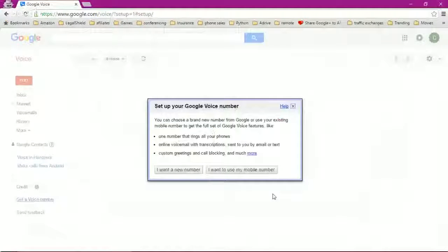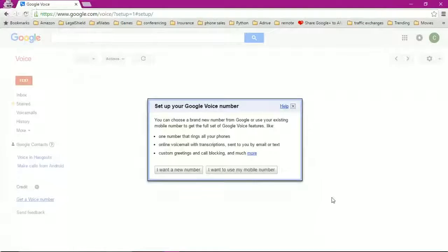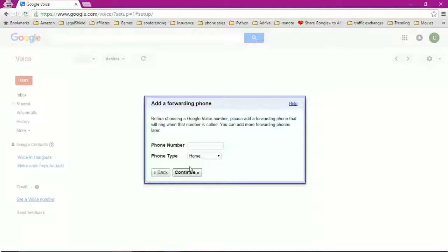This is a Google Voice account I have set up. When you first go to Google Voice, it's going to ask you to accept the terms of service and then come to a screen to set up your Google Voice number. You can say 'I want a new number' or 'I want to use my mobile phone.' Don't use your mobile phone — you want a new Google Voice number. When you click on that, it's going to ask what type of phone you want to link before you can get a number.